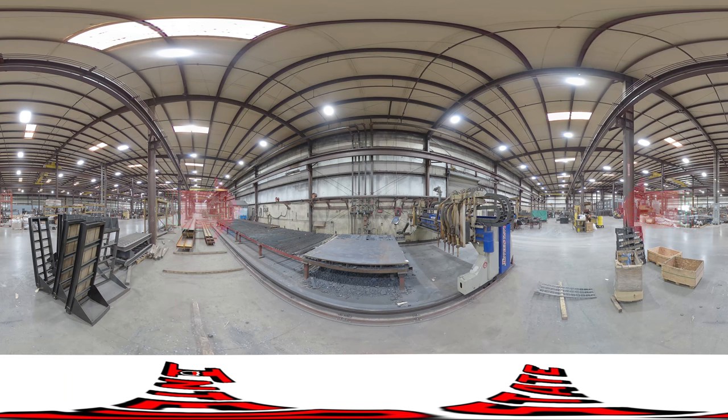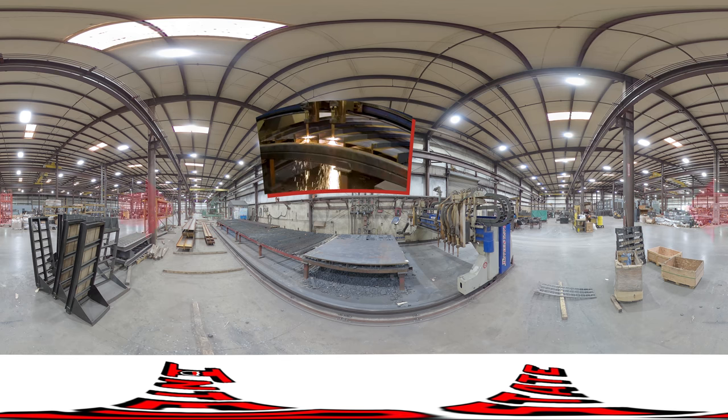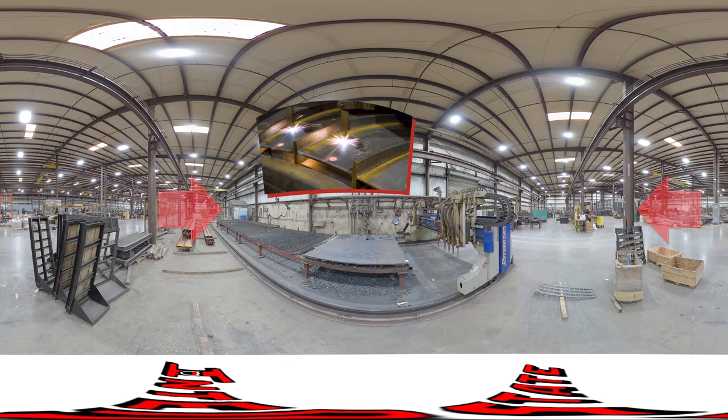This is the burn machine. Its computer-controlled head allows for burning programs to be directly downloaded from engineering, greatly reducing chances of error.